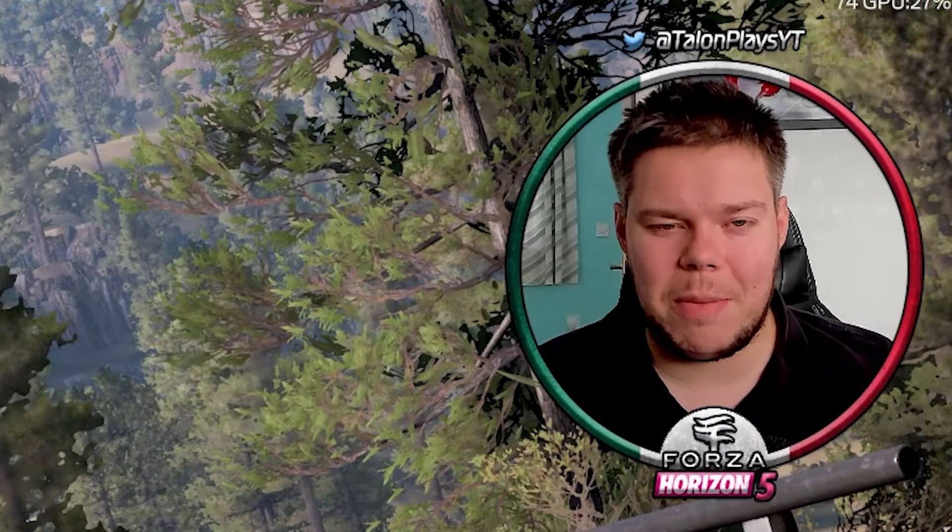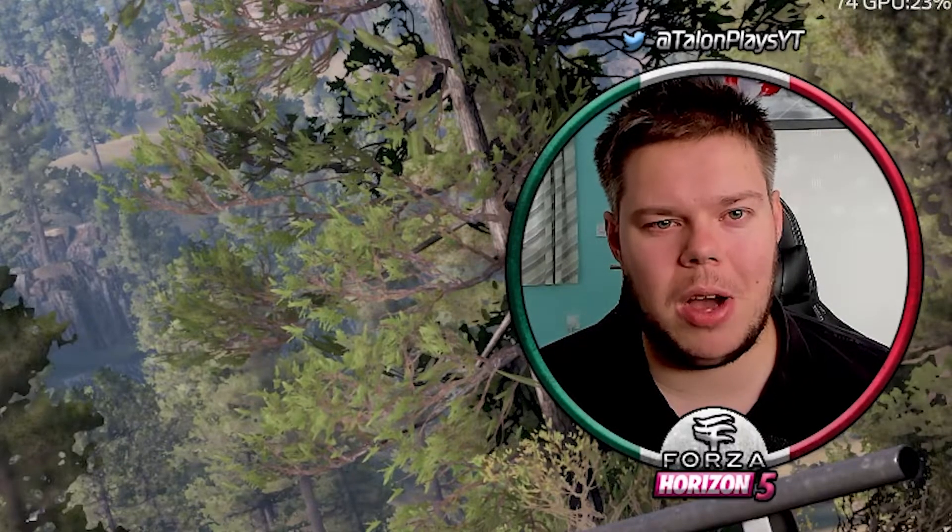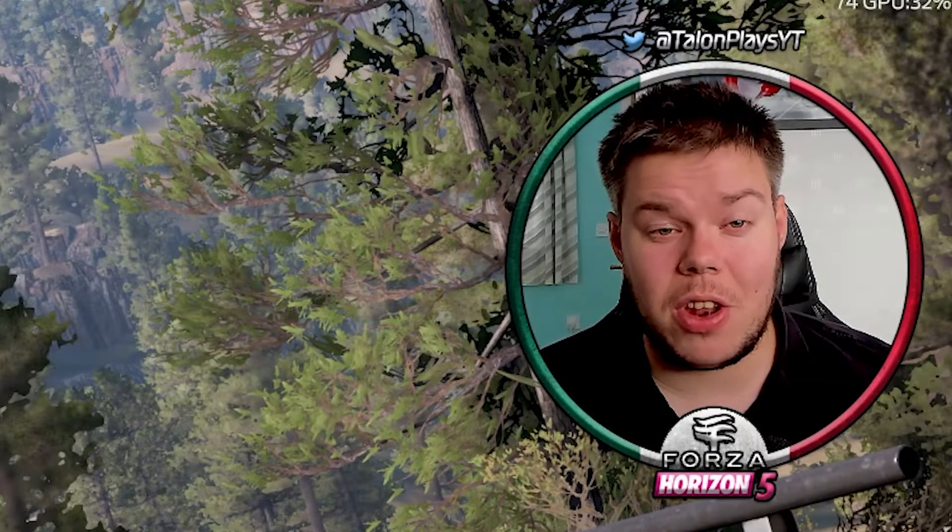Thank you so very much for watching. If you've enjoyed this video, drop a thumbs up — it would be greatly appreciated. If you are new to the channel, hit that big red button underneath the video, it massively helps me out. Share the channel and the video with your friends and family and get them involved in the community as well. Thank you so very much for watching, ladies and gentlemen — take care of yourselves and goodbye.